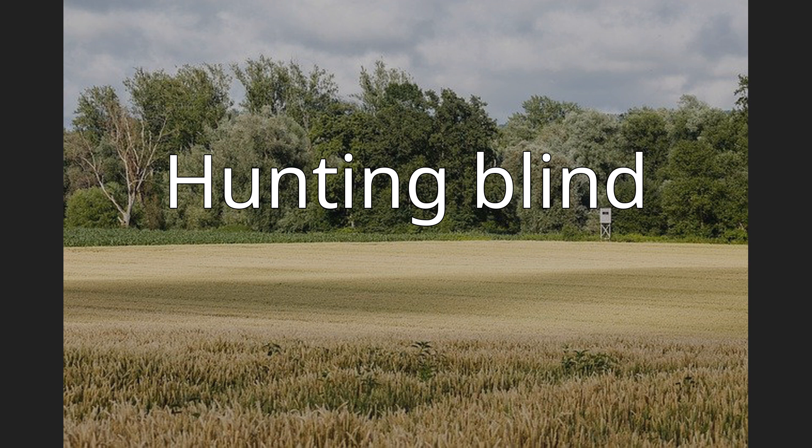Hunting Blind. A hunting blind, also known as a hide or machin, is a concealment device or shelter for hunters or gamekeepers, designed to reduce the chance of detection by animals.